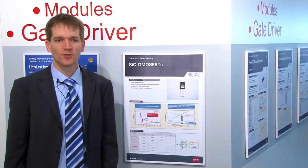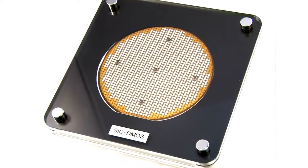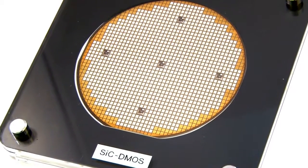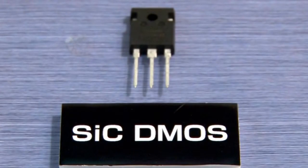The silicon carbide wafer manufacturer Cree Crystal joined the Rohm Group. With this merger, it is possible for us to have the complete manufacturing process in-house and under our control, from the ingot formation up to the power device fabrication. This results in high reliability and very good quality.